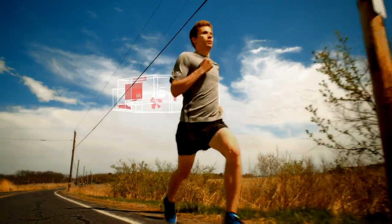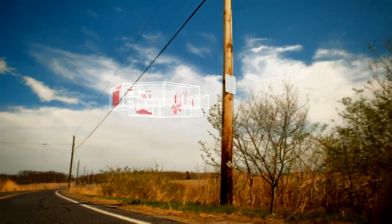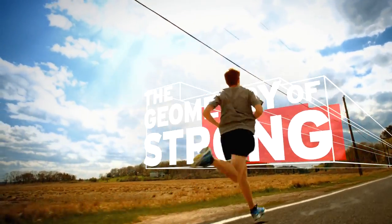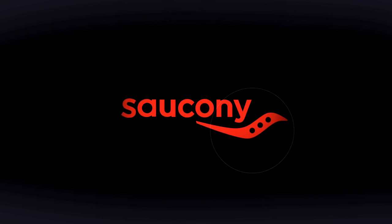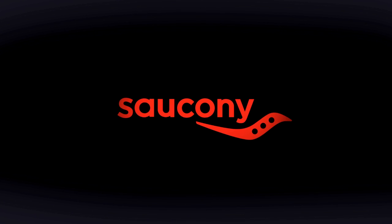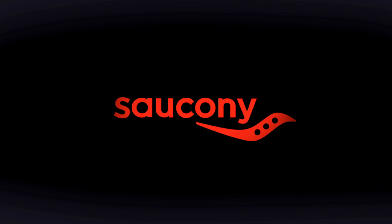Feel the difference 8mm can make. The geometry of strong — giving runners a whole new angle.